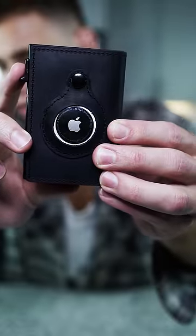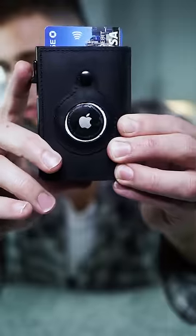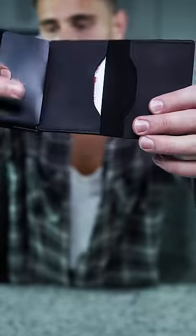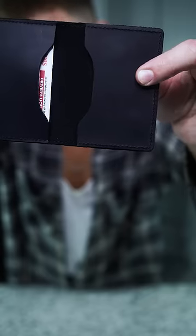On top of the AirTag, there's a card slot. You push this lever down, your cards come out. Cards literally slide right back in. The inside's pretty sleek as well — you got paper compartments, you got your driver's license compartment, and then another compartment to put whatever you want in there.